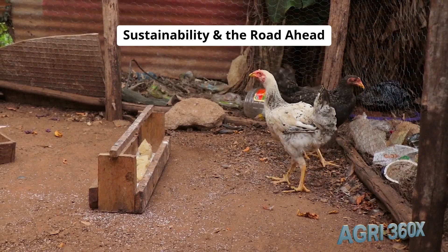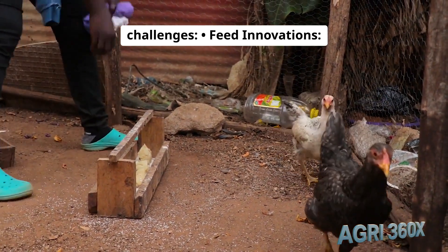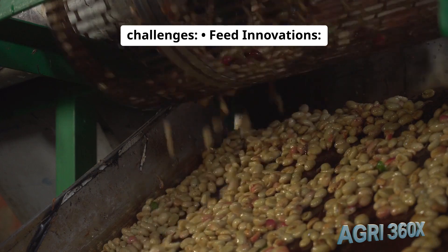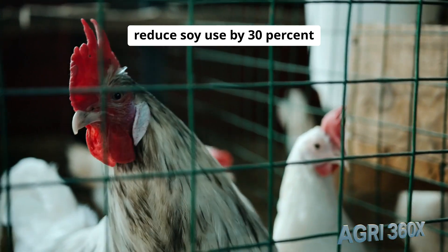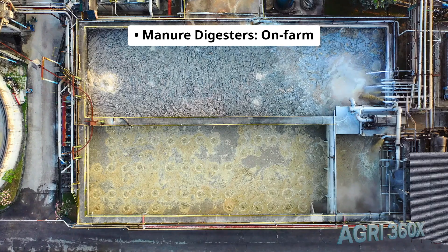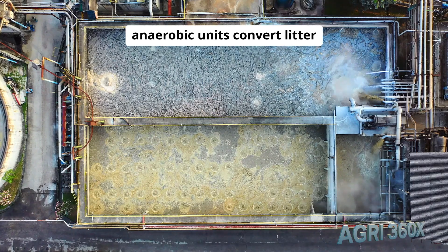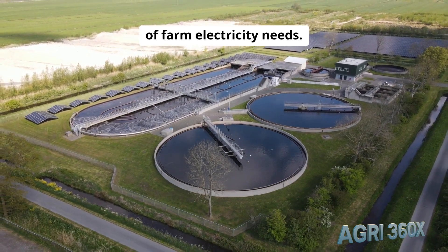Sustainability and the road ahead: the poultry sector tackles environmental and social challenges. Feed innovations: insect meal and algae supplements reduce soy use by 30% and cut feed FCR to 1.41. Manure digesters: on-farm anaerobic units convert litter into biogas, powering 50% of farm electricity needs.